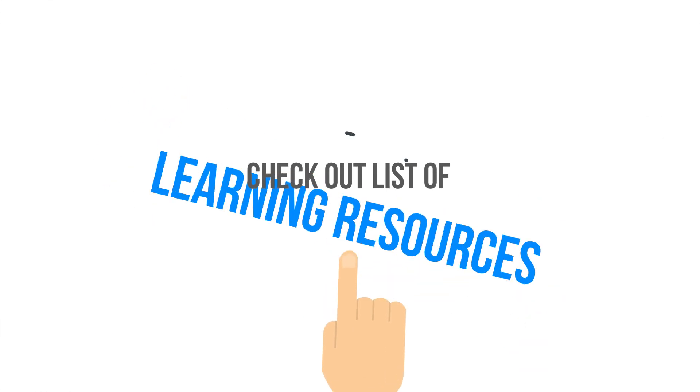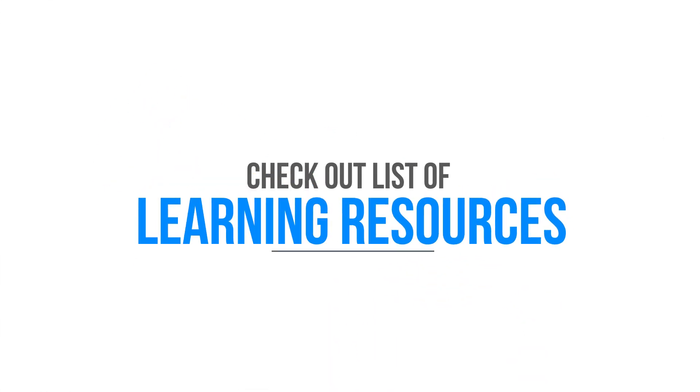Do also refer to the attached list of learning resources that we have put together for you.